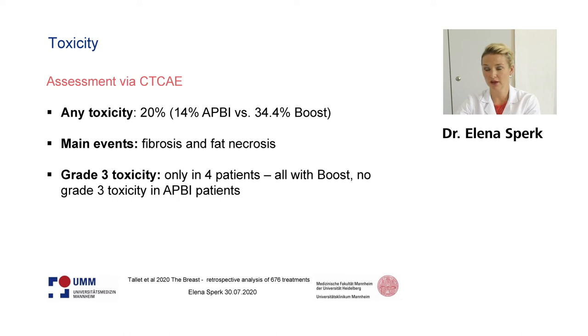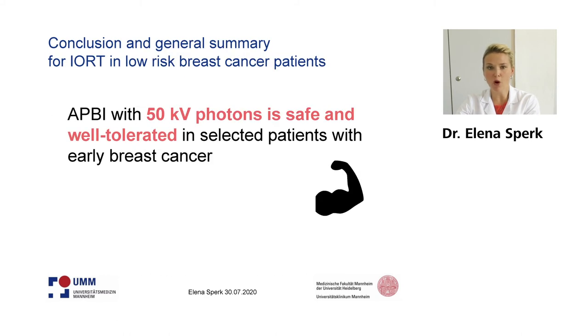To conclude from all these analyses for IRT in breast cancer with low energy x-rays in low risk patients, we can say that 50 kV photons are safe and well tolerated in this population, and that we should offer this risk-adapted approach in low risk breast cancer patients.